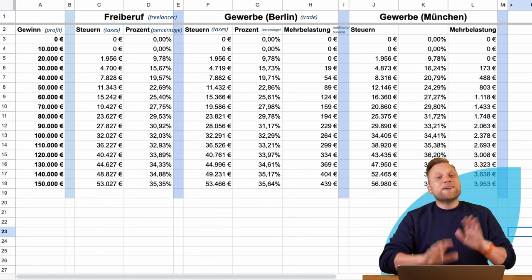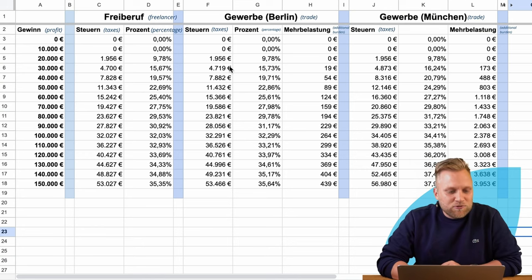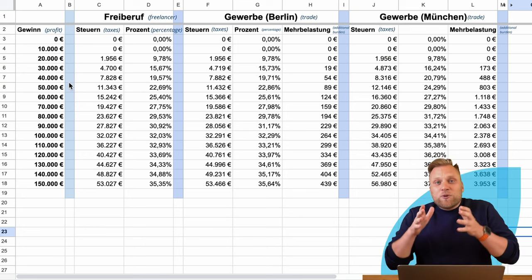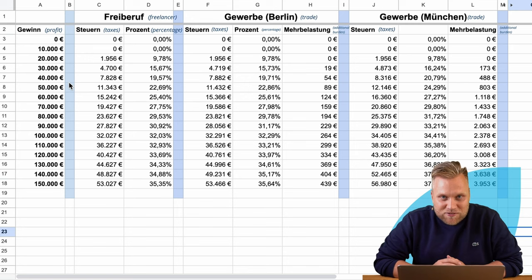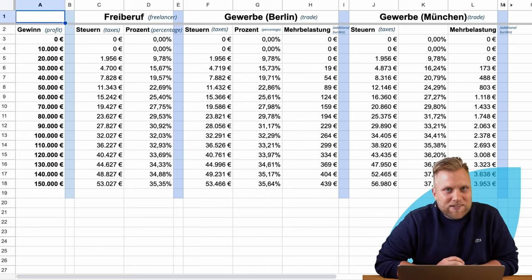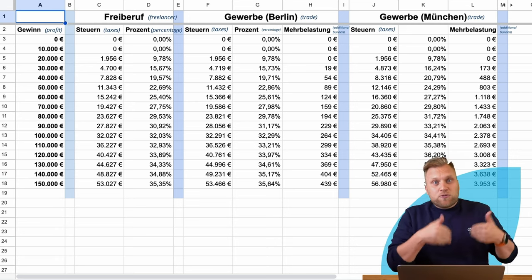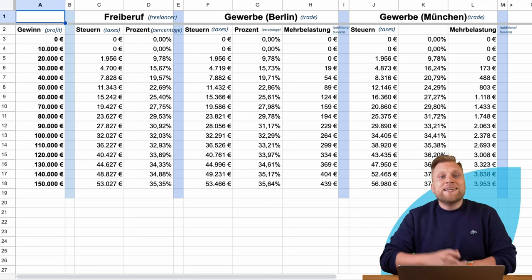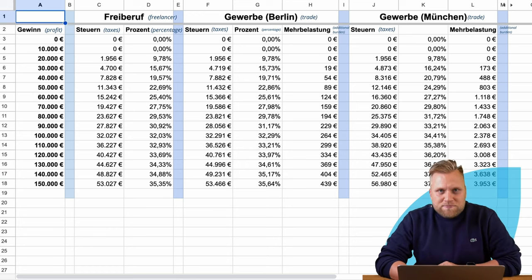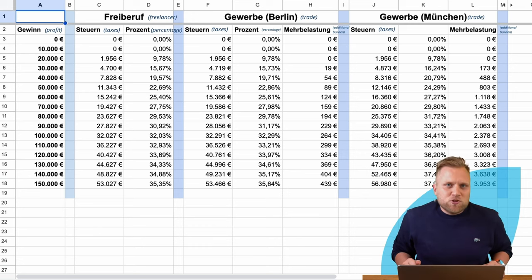Let's take a look at another municipality that is a bit more expensive, namely Munich. There are no differences in the lower income bracket — from 0 to 10,000 euros you don't pay any taxes, and Munich also has the 24,500 euro trade tax allowance, which is uniform across the country. The only difference is the tax rate: 490% in Munich. You can offset 400% against income tax, so the actual additional burden on commercial businesses in Munich is 90% of the tax assessment amount. At a profit of 100,000 euros, that equals 2,378 euros extra — a tax amount you'd probably prefer to have in your pocket.